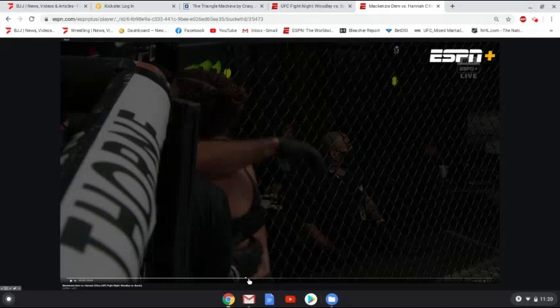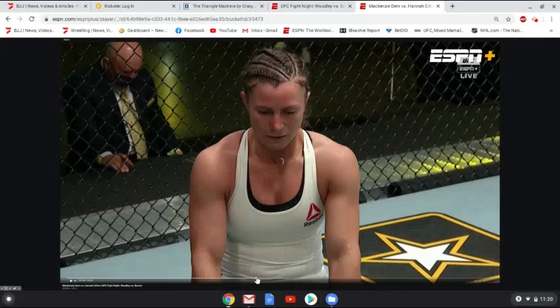What I'm going to do is go back through the replay, step by step, talking about what Dern does, but also what mistake Cyphers makes that leads to Dern being able to get the finish here.